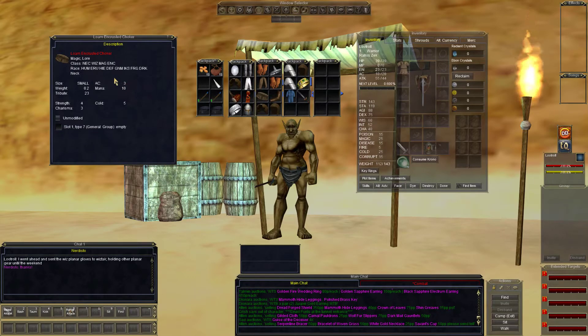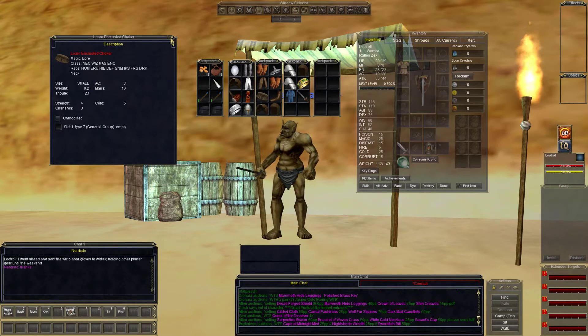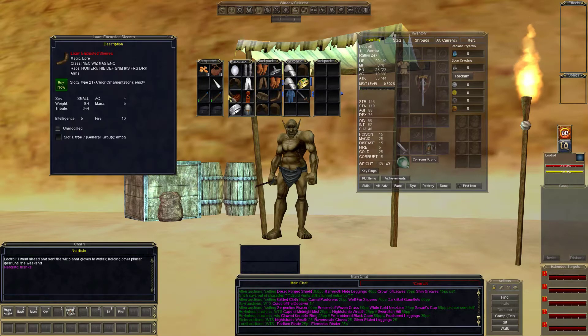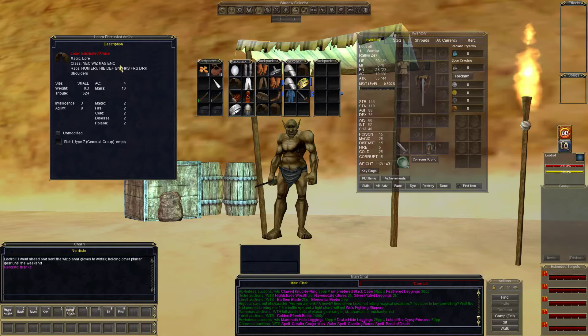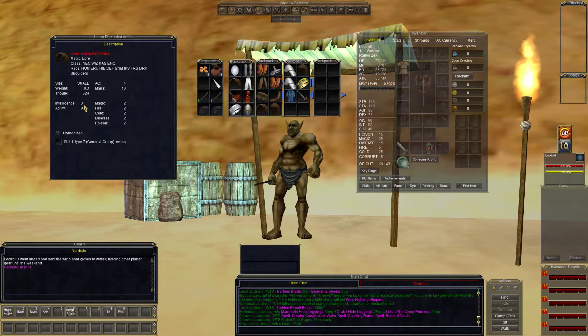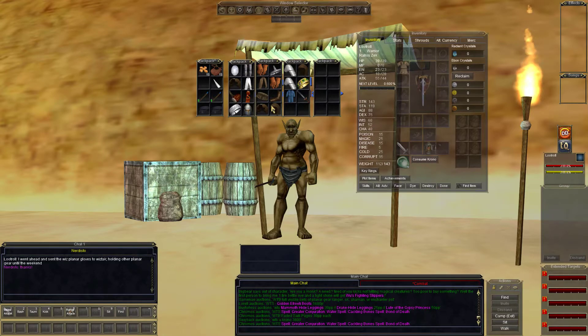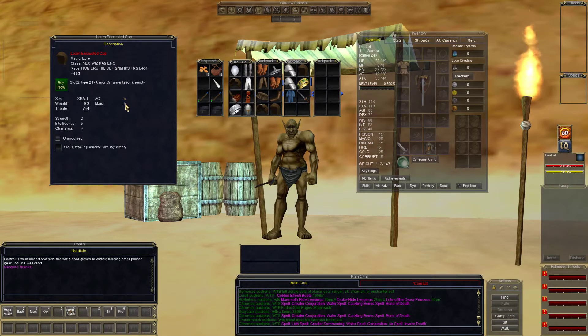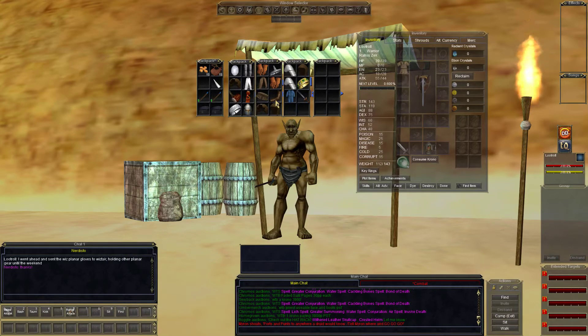The matching choker — 3 AC, 10 mana, 5 cold, 4 strength, 3 charisma. The sleeves — 4 AC, 5 mana, 10 fire, 5 intelligence. The amice — 4 AC, 10 mana, 2 resist down the line, 3 intelligence, 8 agility. Loam encrusted cap — 4 AC, 5 mana, 2 strength, 5 intelligence, 4 charisma. Nice items, but everybody's kind of passing on them because the planes are right around the corner.